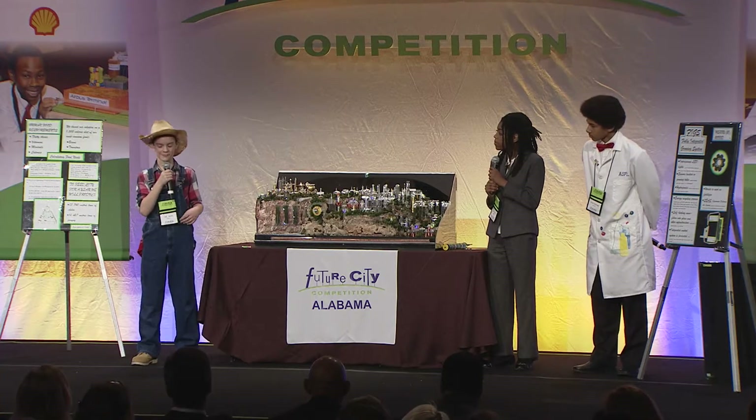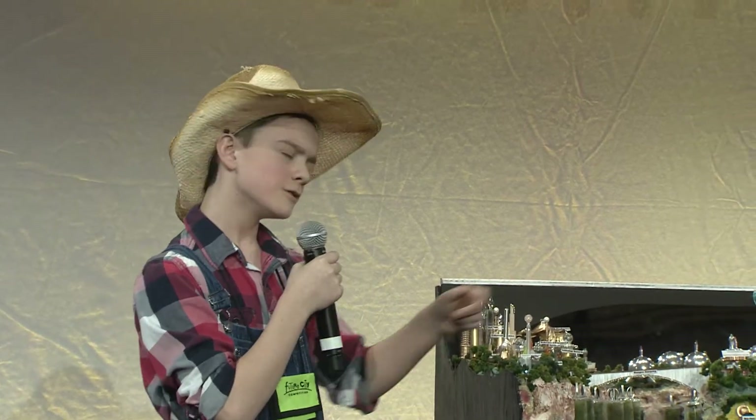FIGS? Sounds a little catty-wampus to me. Are you sure the system is reliable? How can I trust a bunch of city folks growing food to feed thousands of people? You know as well as I do, space is real tight in the city. It can't be worth a hoot and holler. It takes thousands of acres anyway to keep people alive.